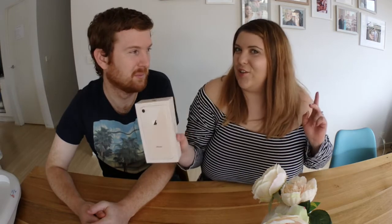We just thought we'd run you through a little unboxing video and talk about the iPhone 8, so if you're interested keep watching.